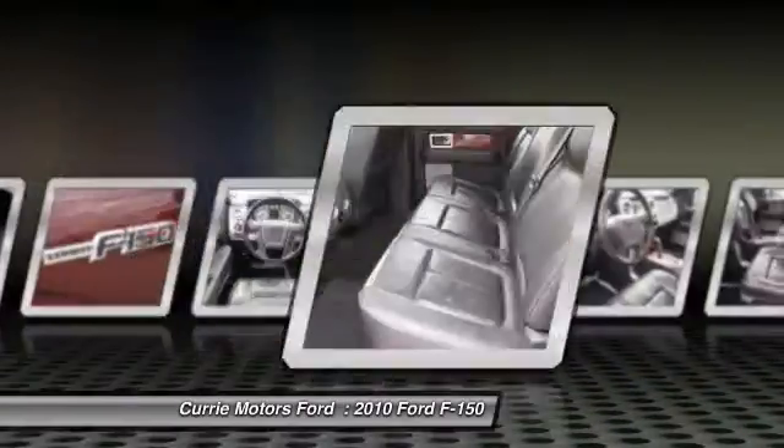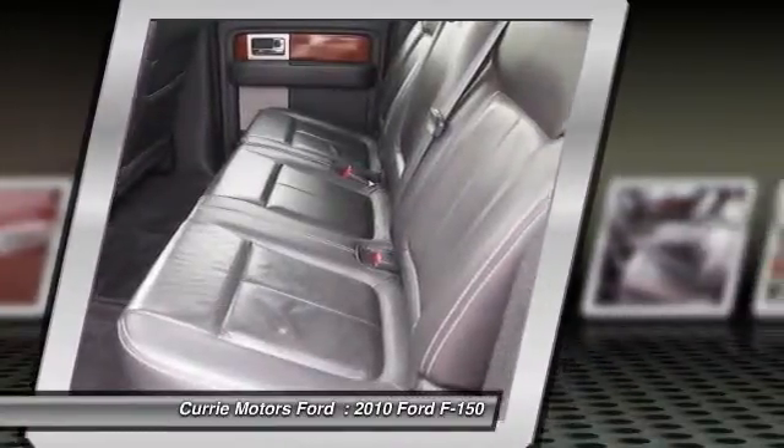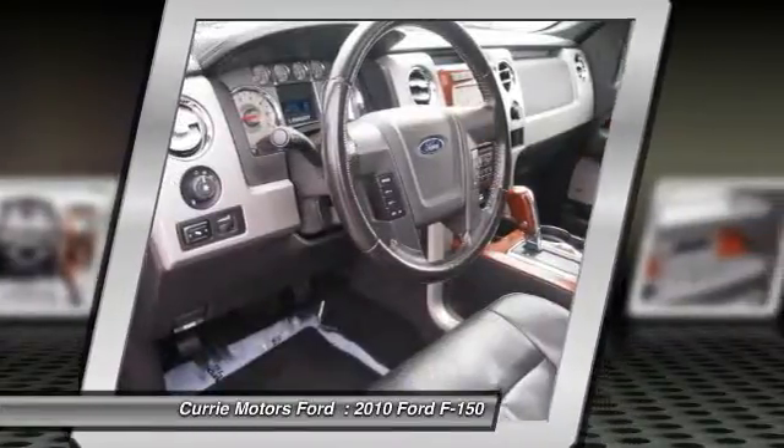Dual airbags, alloy wheels, home link garage door opener, cruise control, power windows.